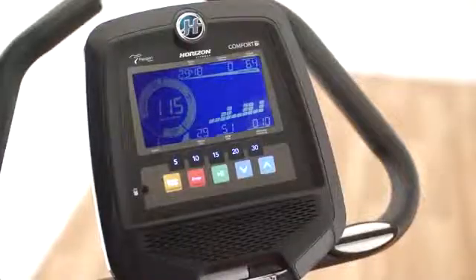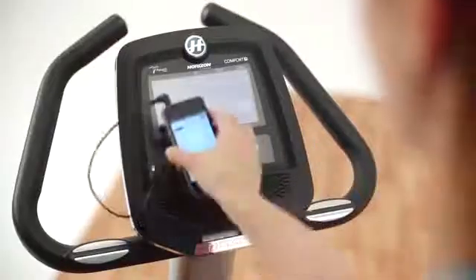To keep you motivated, it also offers 14 programs and allows you to play your favorite music while riding. As you pedal faster, the unique EnergyFit pedal design and adjustable straps prevent your feet from slipping.